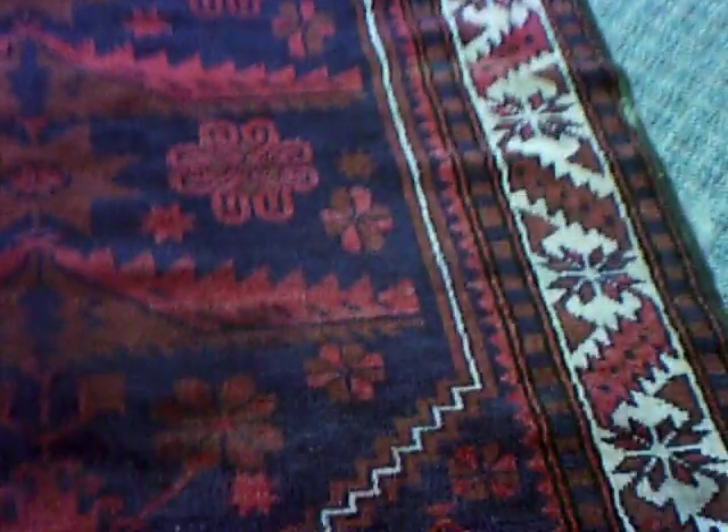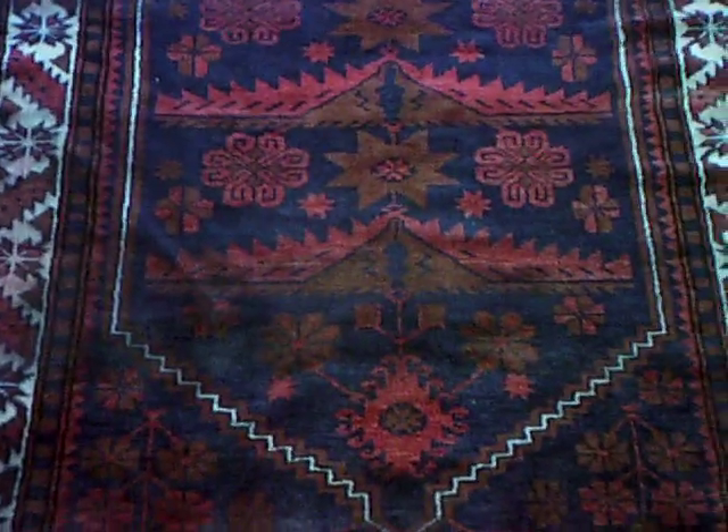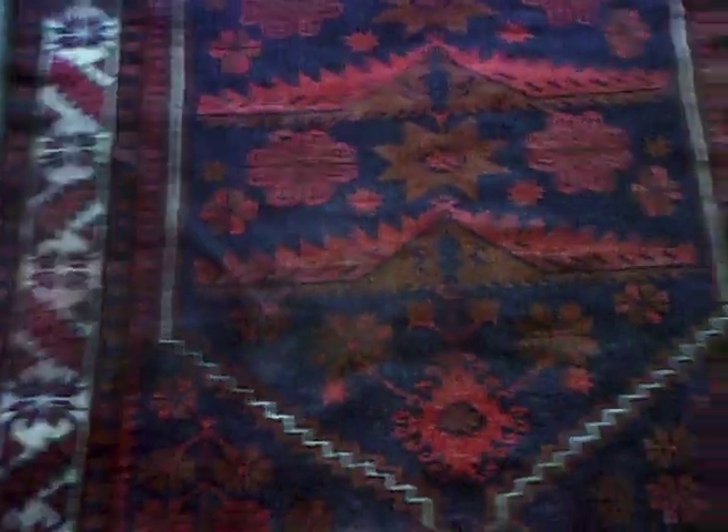There are 11 rugs in total that got wet, and luckily the water receded within 12 hours instead of many days, or else these rugs would have been in much worse shape.